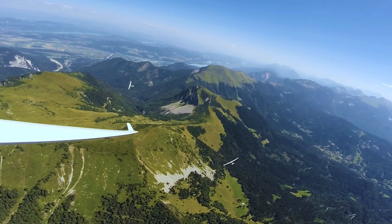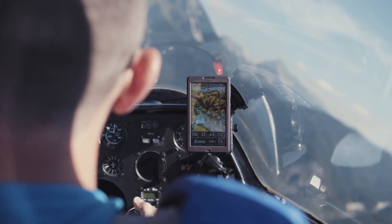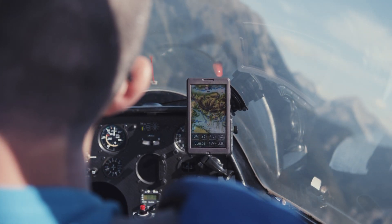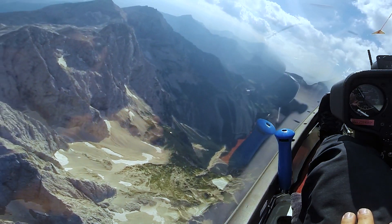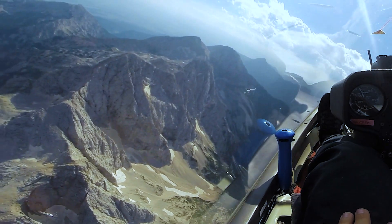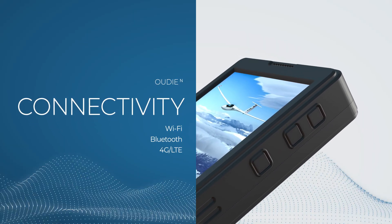When flying cross-country and competition tasks, your flights will be optimized to perfection. The Android-based system paired with Bluetooth, Wi-Fi, and LTE connectivity supports live weather updates and integrates seamlessly with